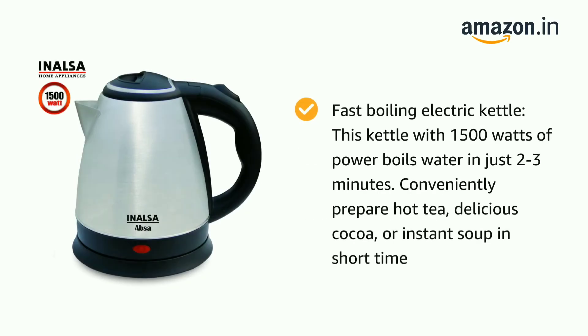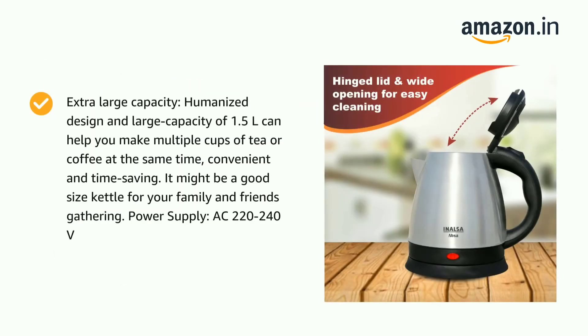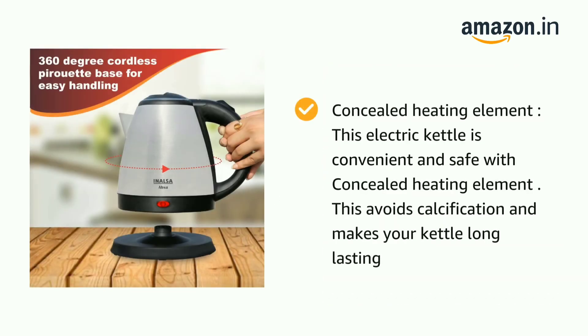The Inalsa electric kettle ensures it is not only one of the best electric kettles in India but also a user's first choice. Coming in a classic combination of black and silver, it has a professional appearance and a practical design that makes it easy to handle. The entire product is made of 100% stainless steel, keeping construction safe and hazard-free with no direct contact between water and plastic.